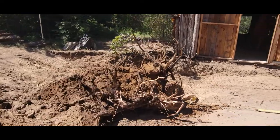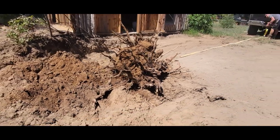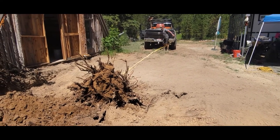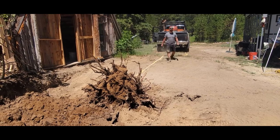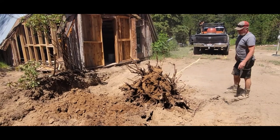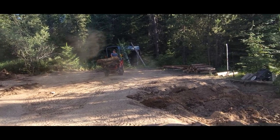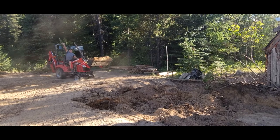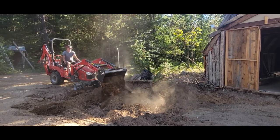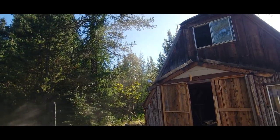Holy moly, that was the most stubborn stump — had to take a chainsaw to it, but it's out. Now that it's out of the hole it doesn't look that big and ominous, but it was. It's just good that it's out. This is awesome because tomorrow we will start milling some lumber for the rumpus room, and once this hole is filled we can actually start getting around the cabin and start tearing it down.